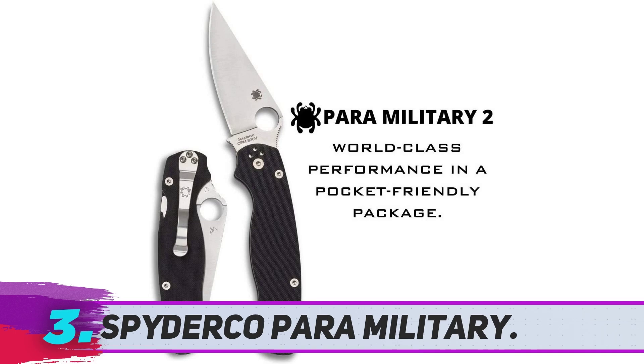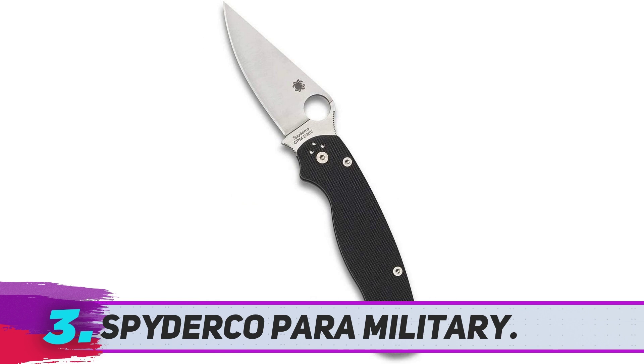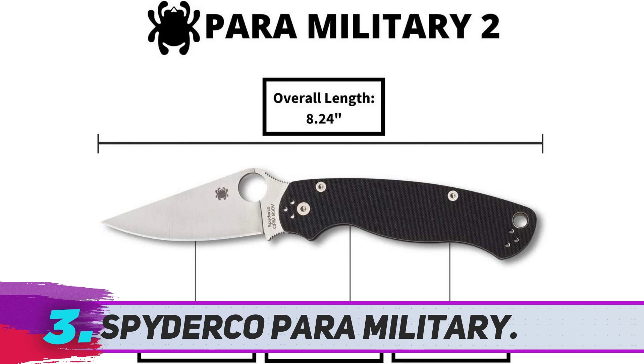The Spyderco Paramilitary 2 is a top-rated knife. You may have heard about this many times — this is my favorite knife in terms of design and deployment. I have used it for such a long time. Look at it.